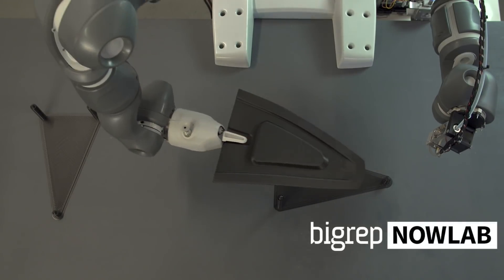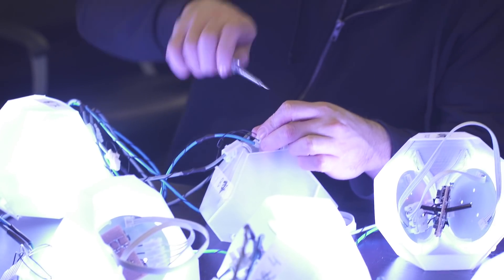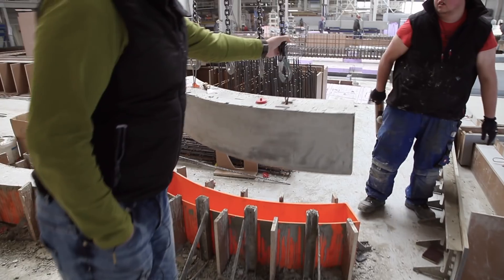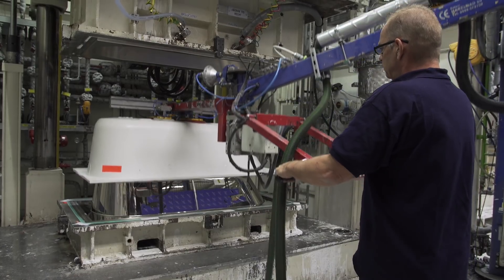BigRep's in-house solutions team, NowLab, innovates with new materials and technologies. Creative experts turn production challenges into fresh solutions. Major global brands turn to BigRep for the vision and tools to revolutionize their businesses with 3D printing.